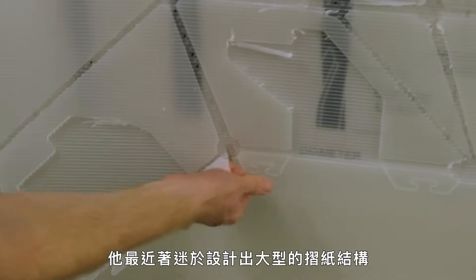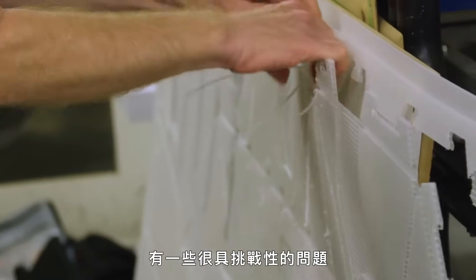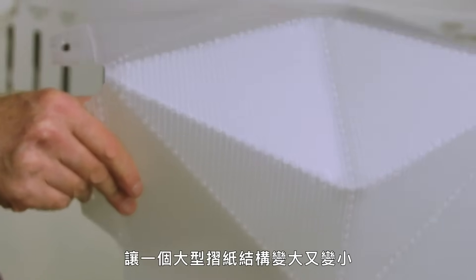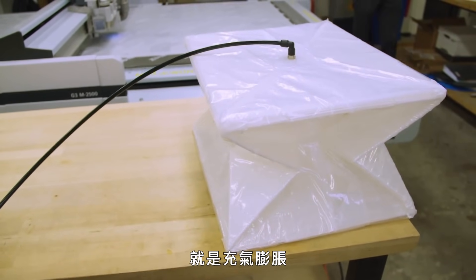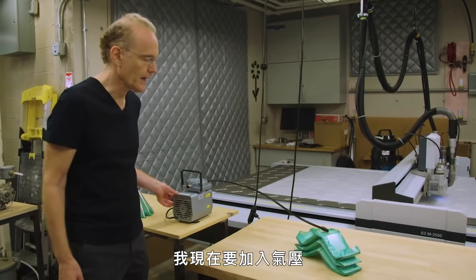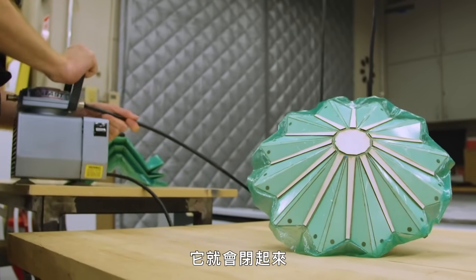His latest obsession is to design large-scale origami structures that expand and contract at the push of a button. To build them, he cuts out sheets of plastic with a robotic arm and connects them in various shapes. The challenges include what materials to use and how to automate the transformation. The area he's identified as very promising is inflation — an origami piece wrapped with a seal so it can be inflated and deflated using air pressure or a vacuum.